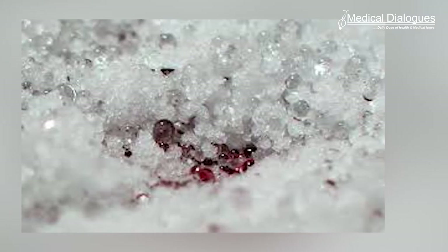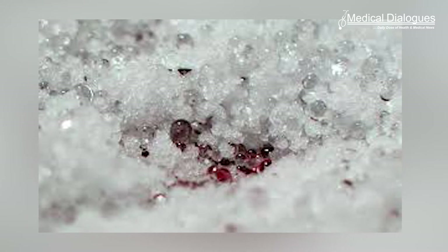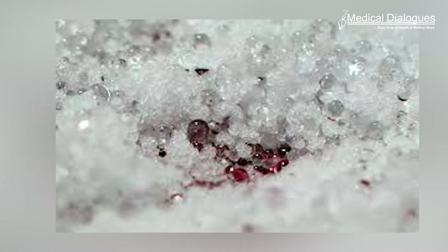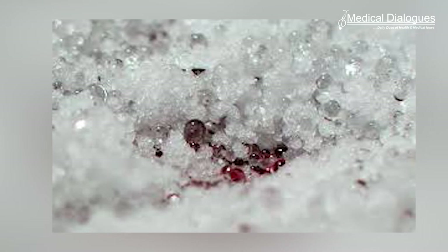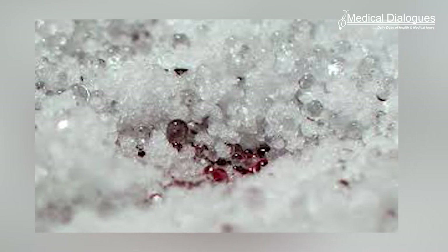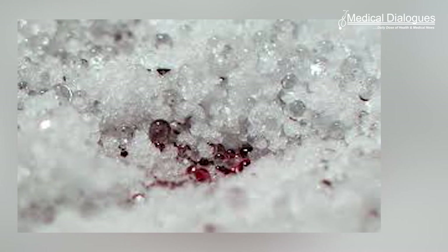The polymer in the hydrogel is carefully designed to adhere securely to the wound surface when needed, yet to pull away cleanly and gently without causing any harm to the wound when warmed to just a few degrees above body temperature.